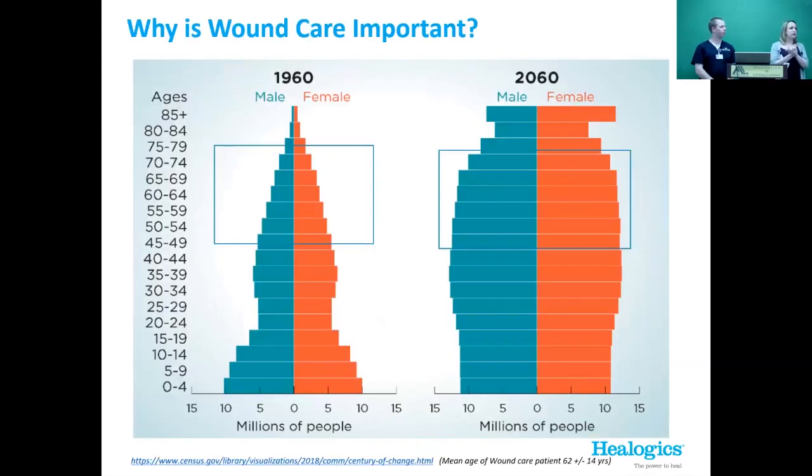Wound care is important because we're seeing a lot of wounds. This chart shows our population by age — it's really flattening out. The median age for someone coming to our center is 62 years old, plus or minus 14 years. You can see how many more people are needing wound care now, which is why it's really important that they have access to it. We do a lot of advanced treatments that a primary care provider just isn't able to provide.